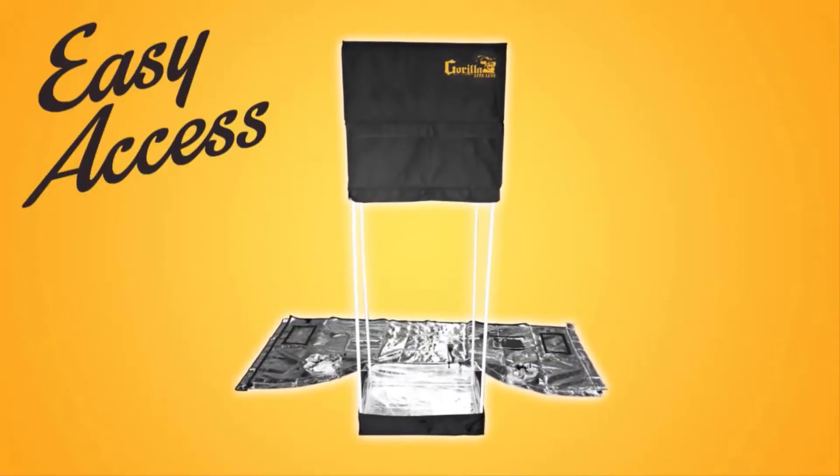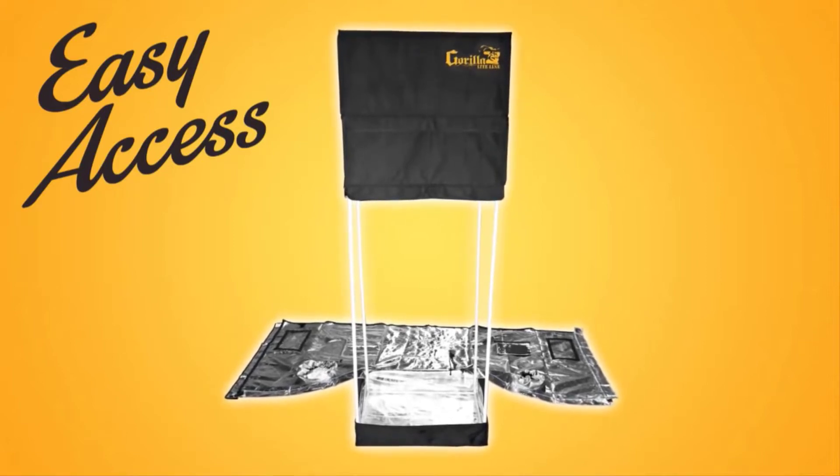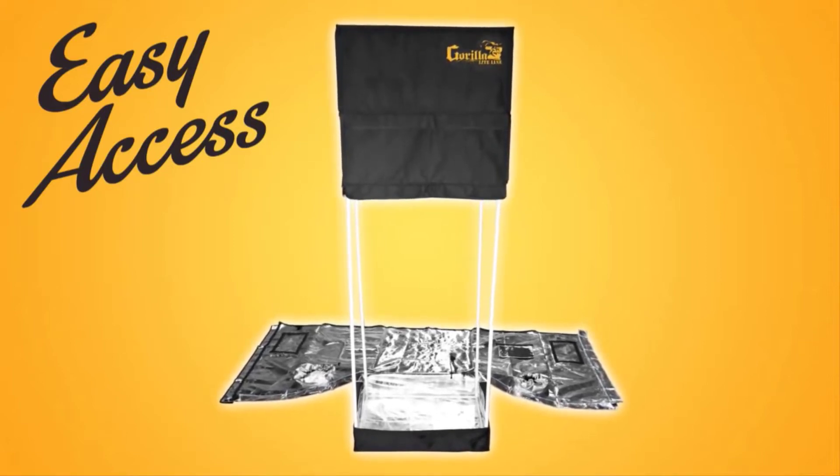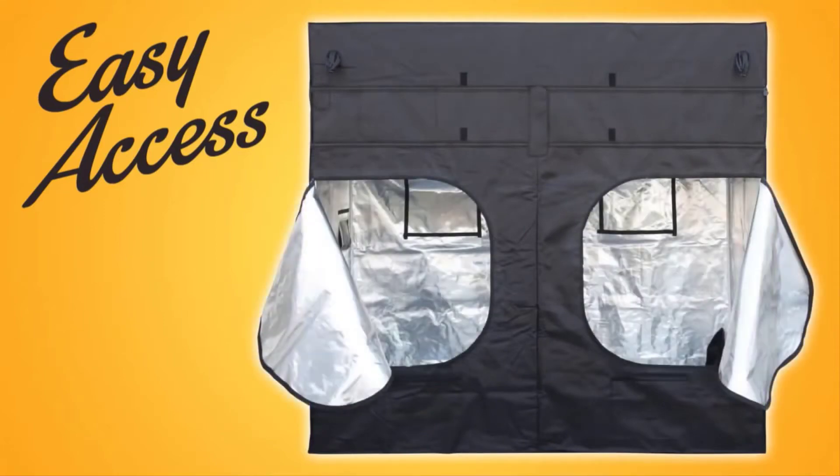Another feature for easy growing is the 360-degree zipper. You can access your grow from any angle quickly and easily. The 4x8 and 8x8 models even include rear access doors for convenient access to all areas of your grow.